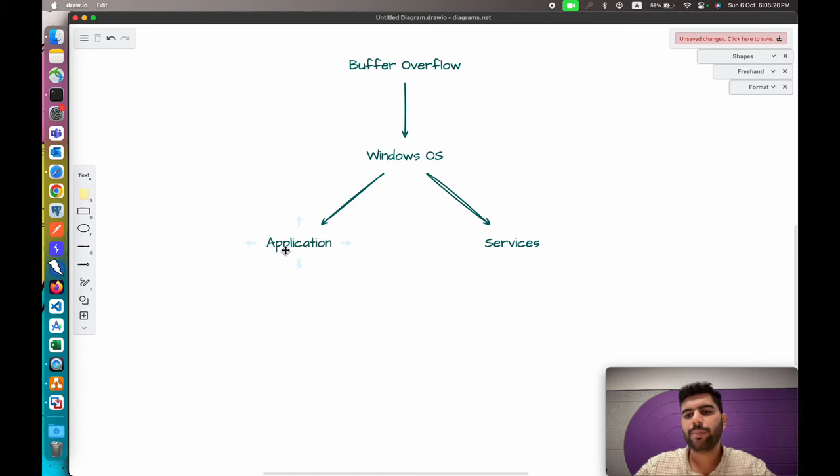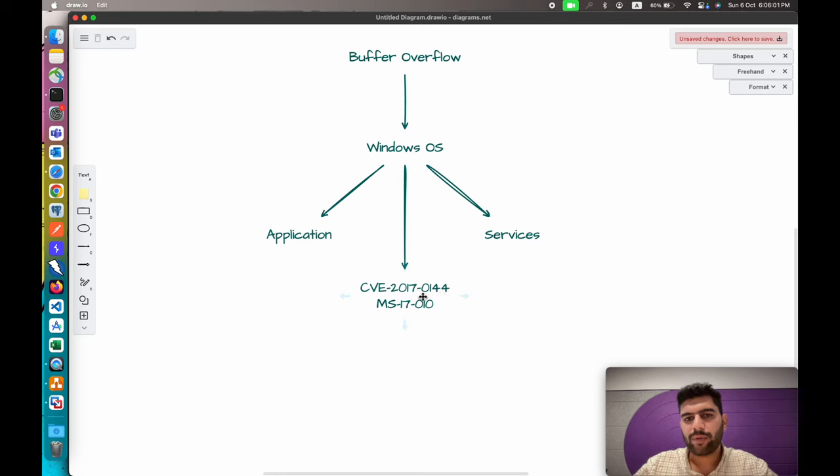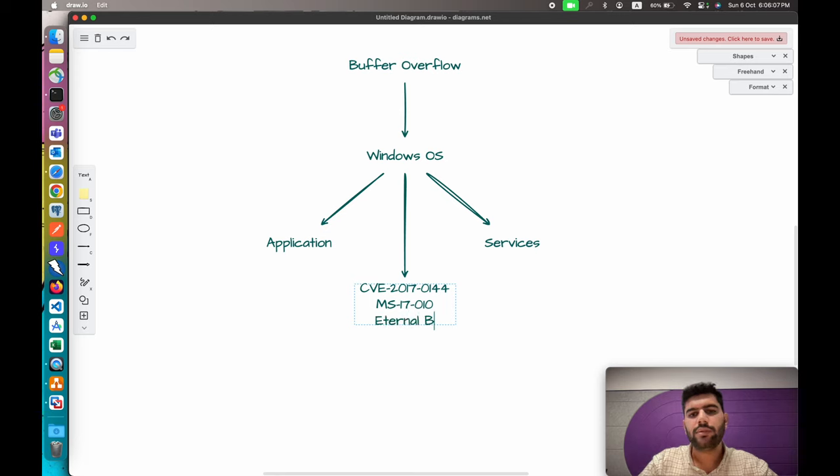In Windows there are multiple CVEs reported for buffer overflow in different services and applications, but one of the most common is CVE-2017-0144, also known as MS-17010. The MS stands for Microsoft — they use their own counting and representation as well, but CVE is the common representation we usually refer to. This CVE-2017-0144 or MS-17010 is known as EternalBlue.